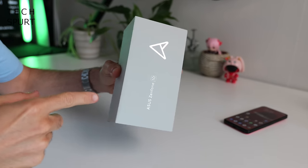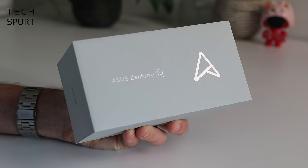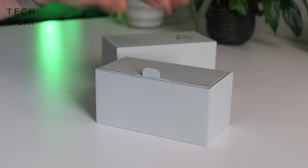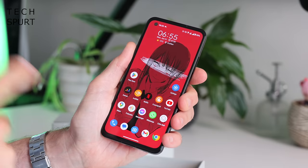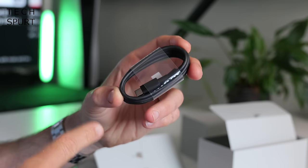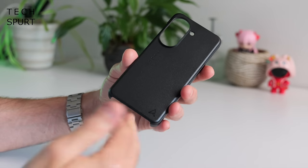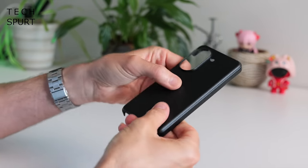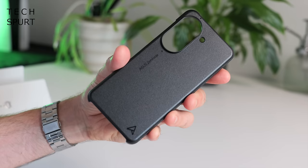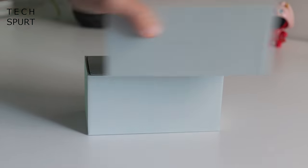So first up, let's do a retrospective unboxing so I can chuck that word in the title and win all of the SEO. Inside the box, besides the Zenfone 10, you also get one Asus power adapter, a USB cable, and Asus has also chucked in a protective case — not transparent, and it is of the rigid variety. And there you have it, unboxing segment complete.